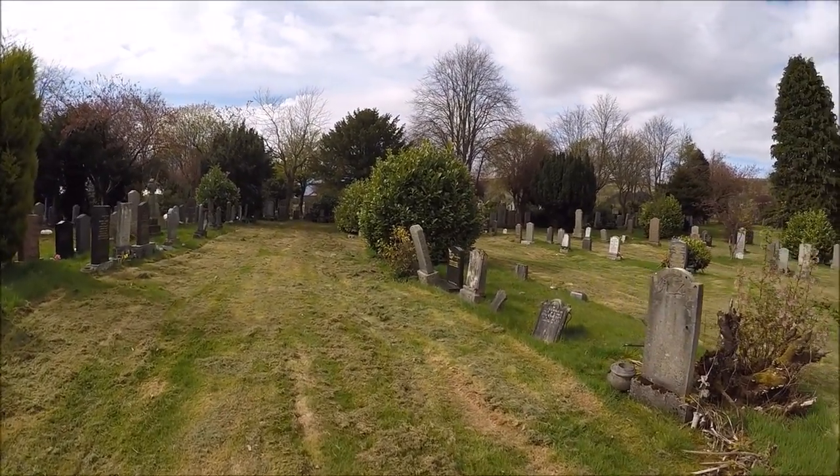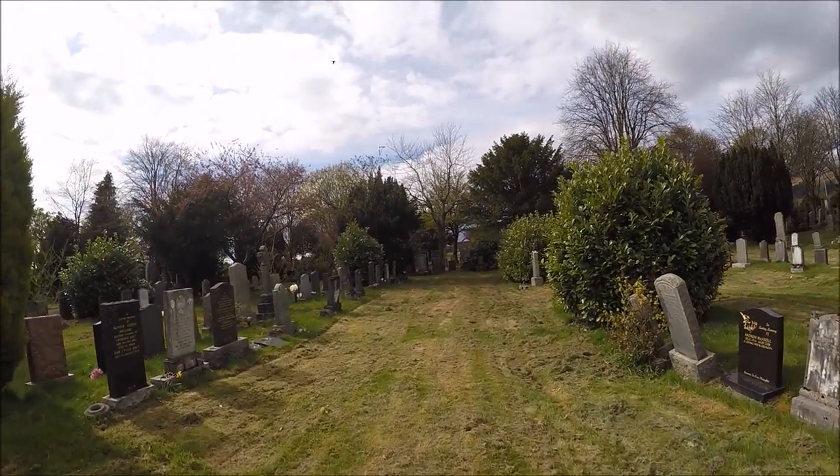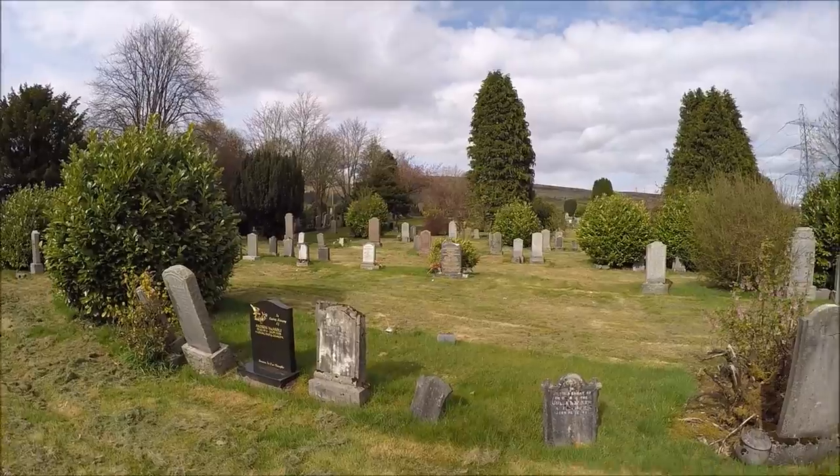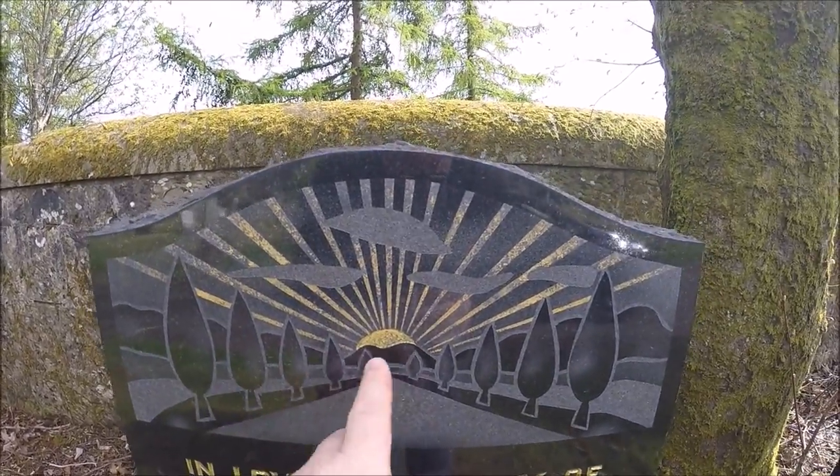If anybody ever stays in this area, you should come and have a look at some of the graves in here. It's absolutely magnificent. Check this out — there's light at the end of the tunnel, eh? That's magnificent.